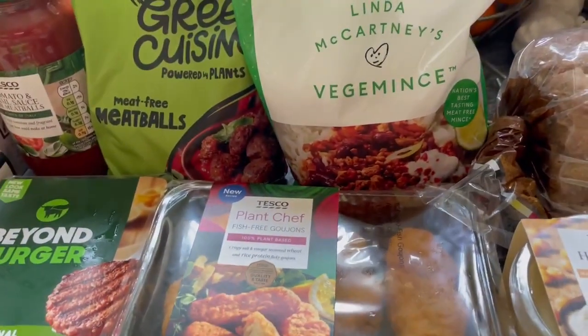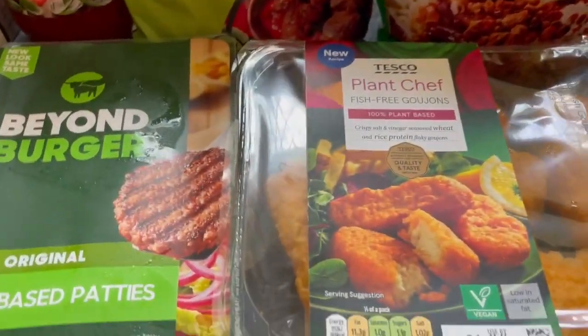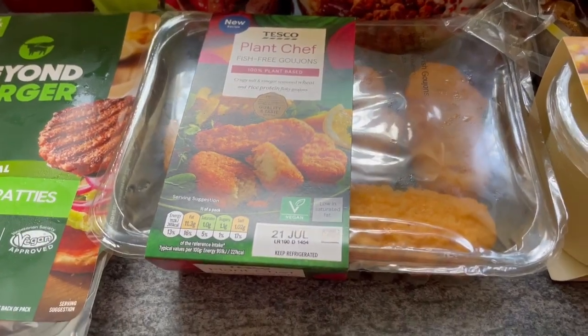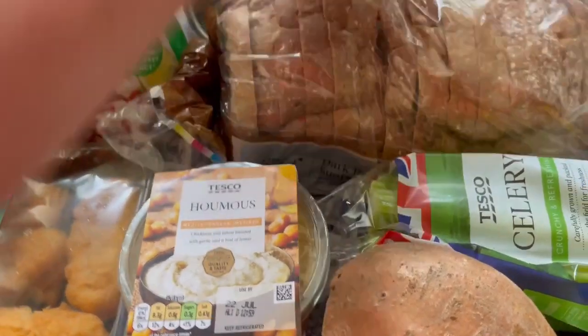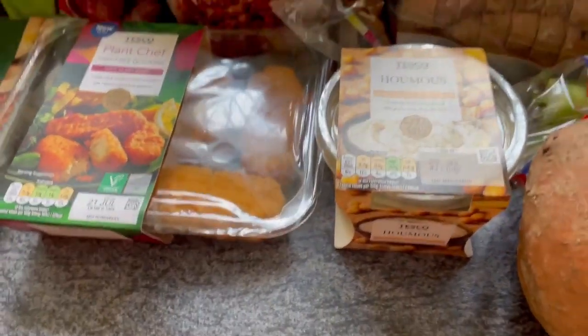I picked up some Linda McCartney veggie meat family value pack for two pounds. These Plant Chef fish-free goujons are really, really nice and they're £1.70. I've got a dark rye and sunflower loaf for £1.15, and a large tub of hummus with a bit of a date on for £1.50.